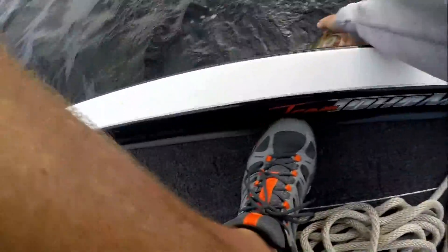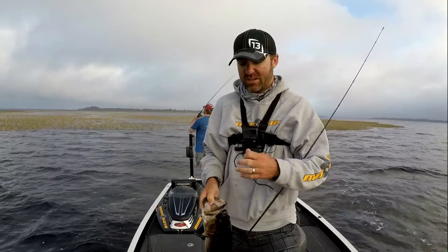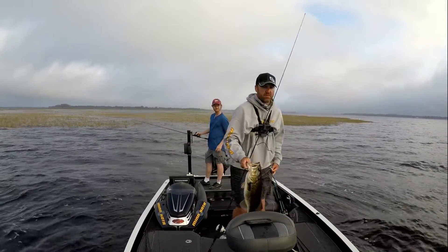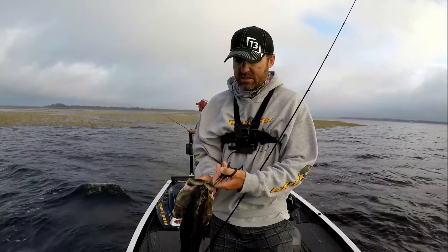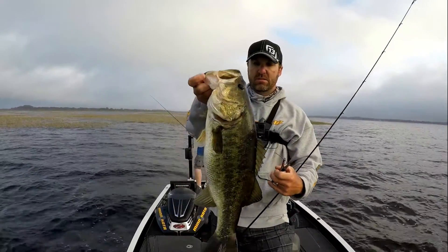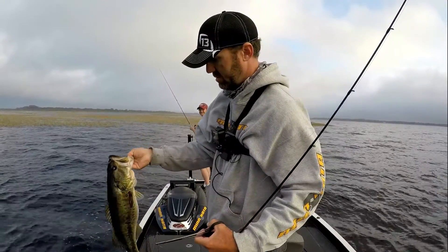I didn't catch anything like this in the tournament until the last five minutes — I caught a seven pounder. I didn't fish the spot in the tournament either though. This is how you catch 20 pounds on this lake. This is our first fish of the day. I was a little worried the wind and waves were going to mess the spot up because it's kind of exposed. That's on that big eight-inch black with blue flake DOA. Probably five and a quarter pounds.